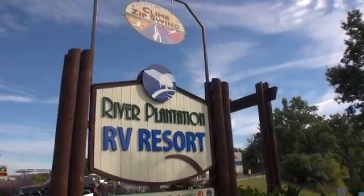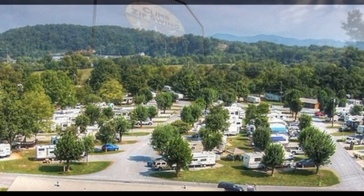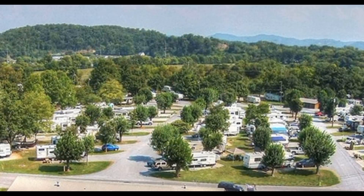Next on the list is the River Plantation RV Park Resort in Sevierville, Tennessee. It is beautiful — it was actually a diamond in the rough because we didn't even see it coming off the road. Check that place out, and you can hit on our thumbnail to see our review.